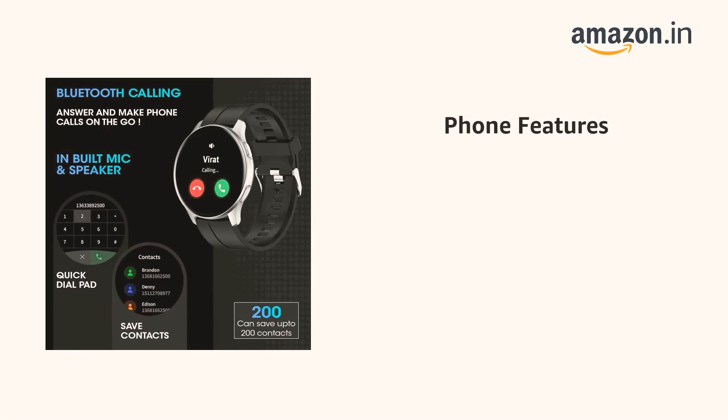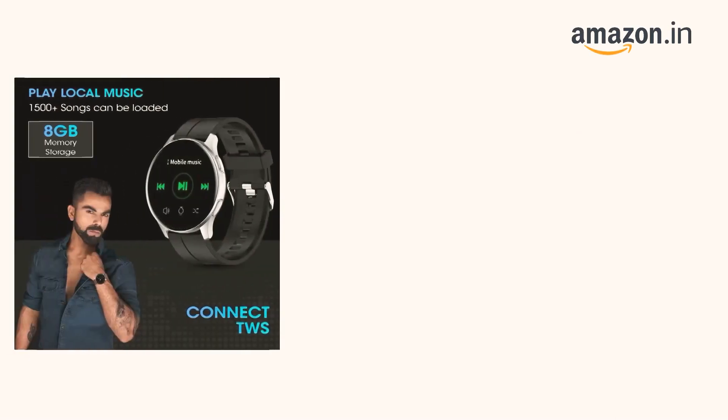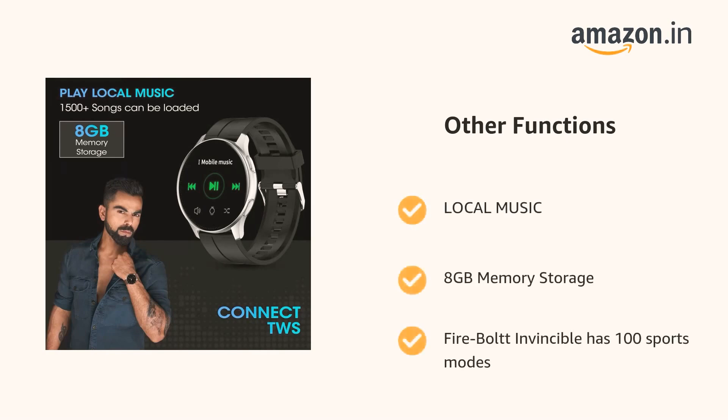It also supports Bluetooth calling — you can activate it via Bluetooth and on-pairing you will get a notification that it is connected for calls. It also has local music playback with 8GB memory storage, and the Firebolt Invincible has 100 Sports Modes.